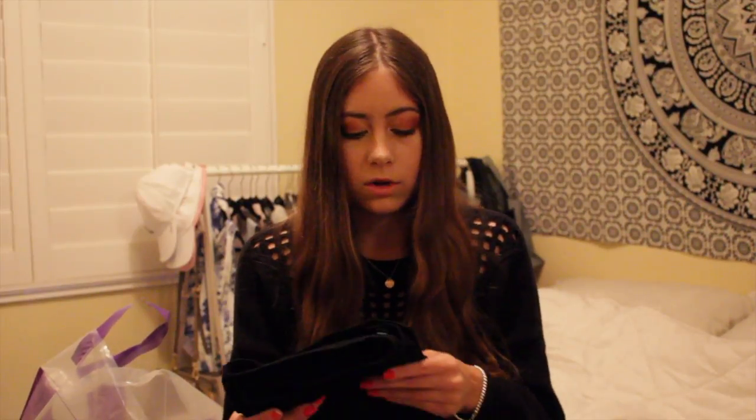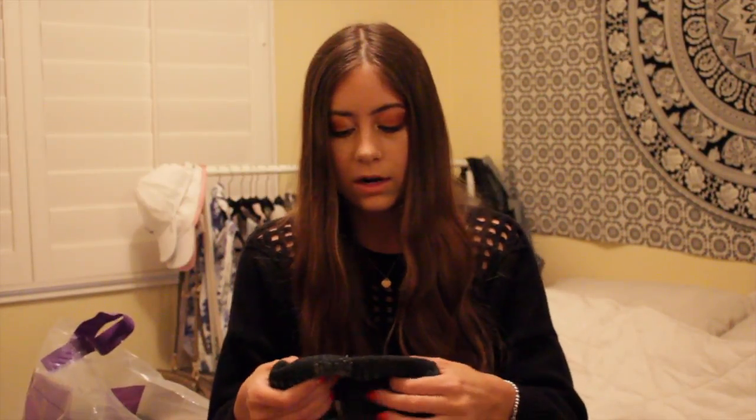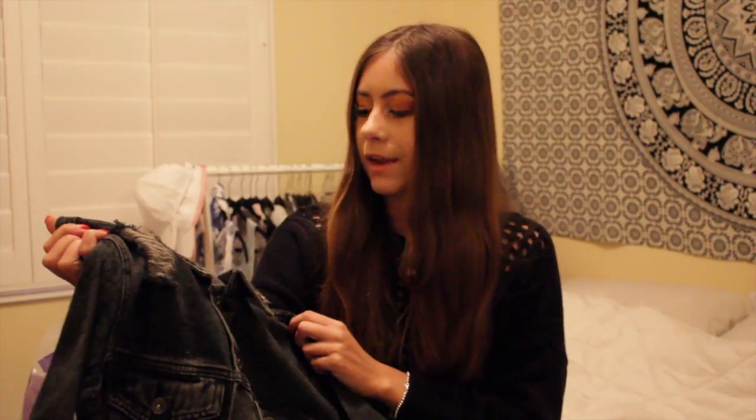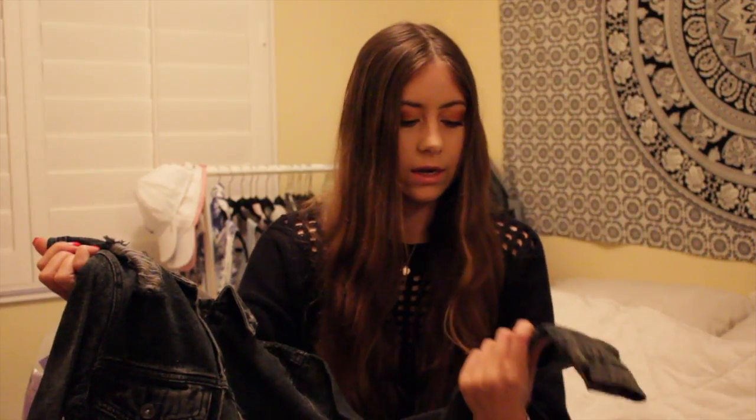My favorite LF finds are these Carmar brand jeans — originally $248 and I got them for $28. They're black skinny jeans with rips down the knee and a big cutout rip. I also got a Carmar denim jacket in an off-gray with rips all along it. It's fitted but not too tight, size small, originally $228 and I got it for $48.